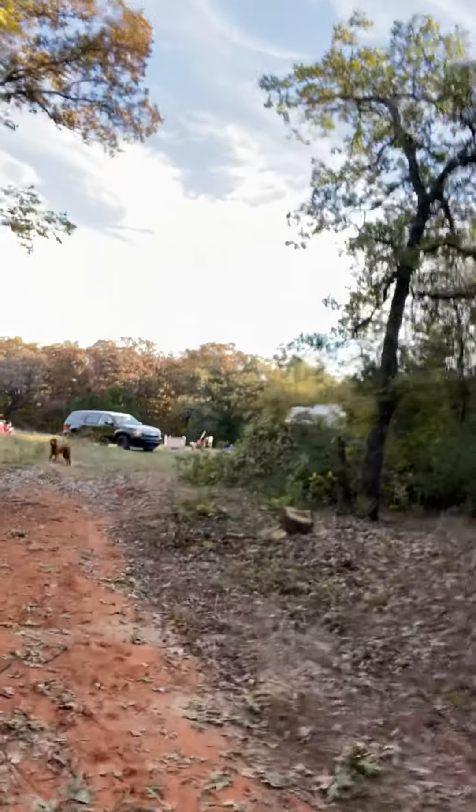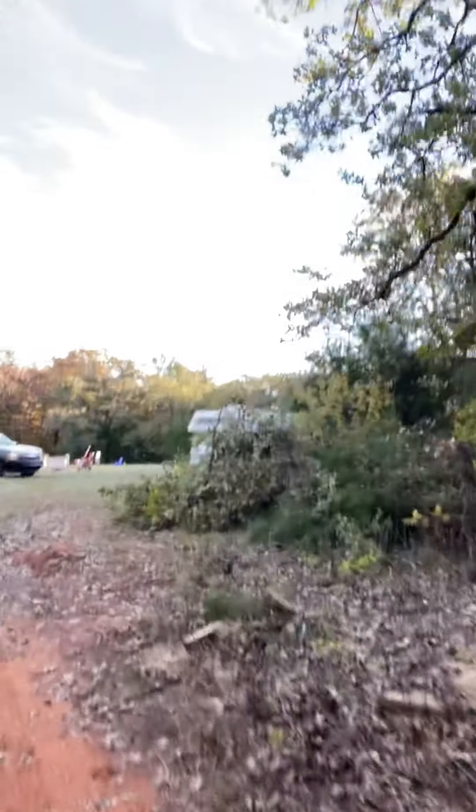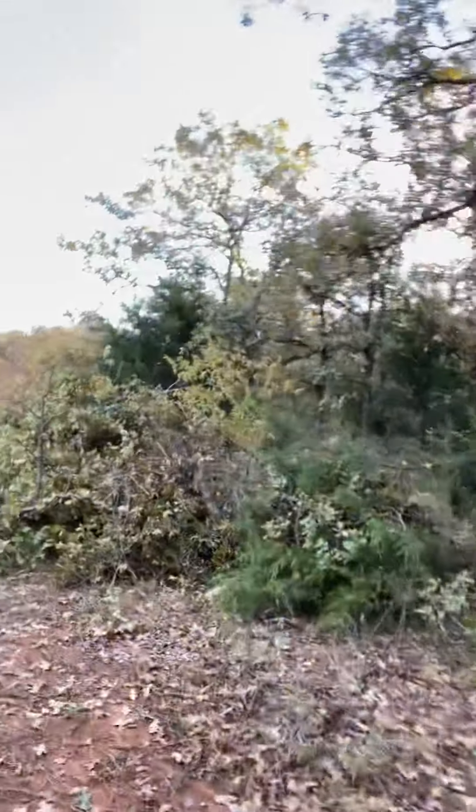Now we're coming up on the main part of our property where we're building our house. This is where our homestead is going to be. Currently we're set up in our Class C RV, which over the past year we've lived in for two months, went to over 40 states, and seen it all.